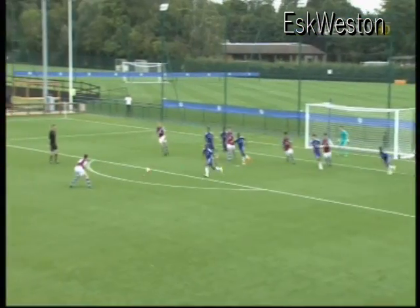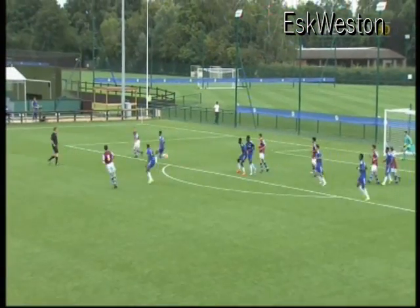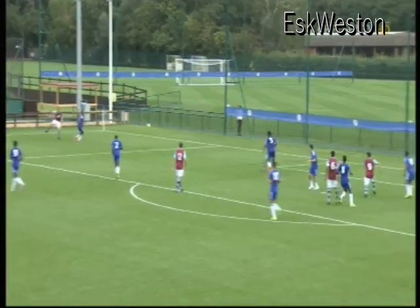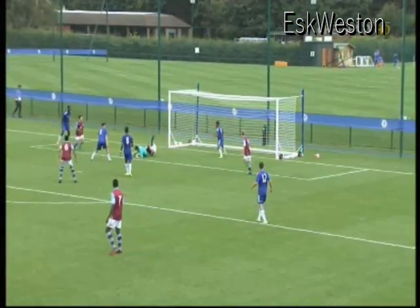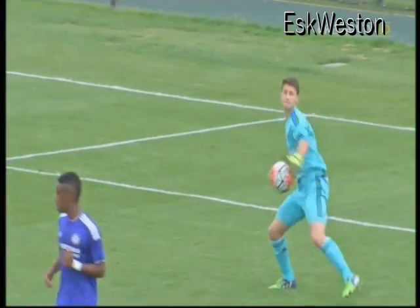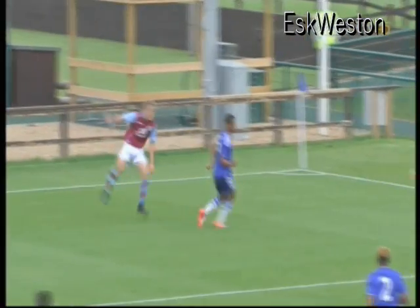Humphries delivers. Keep it alive — this is the left back Sundman, dangerous ball in there. Baxter did well amongst the feet.